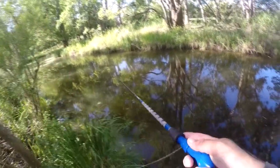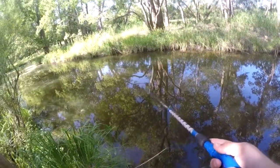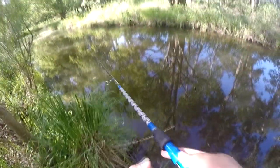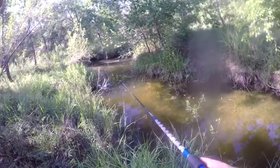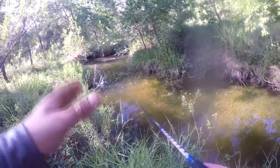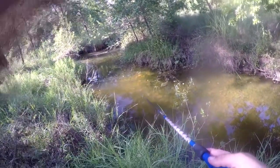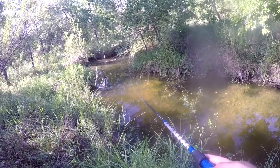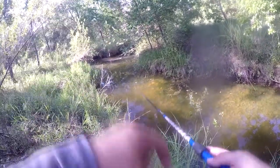Oh my god, I just saw a giant — shallow little creek — and I just saw a giant. There's a handful of bass over there, and that's actually a really big sunfish over there too.